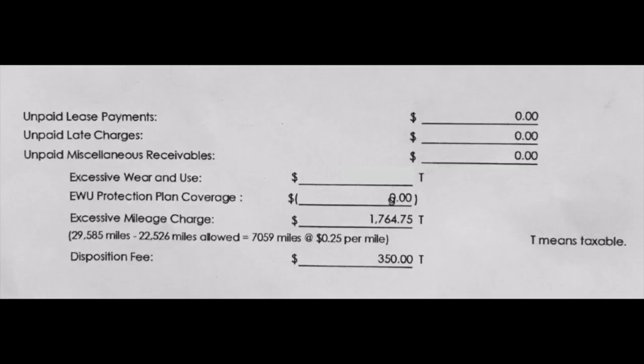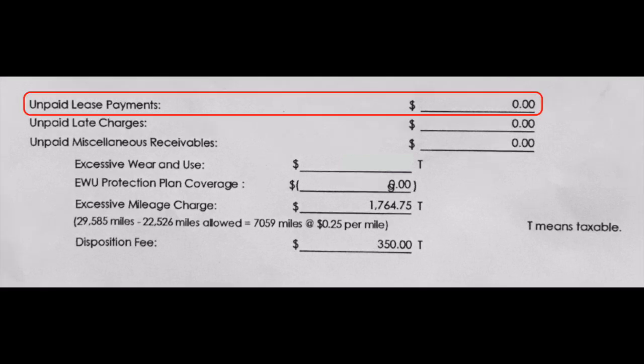This document is an invoice detailing everything the leasing company is charging you for now that you've returned the vehicle. Let's go line by line. First is the unpaid lease payments — so if you have a $500-a-month lease and you return the vehicle without paying that last payment, that $500 will show up here. Next are the unpaid late charges. What I'm about to say applies only to Lexus Financial: Lexus Financial places a $30 late payment charge on your account every time you make your car payment ten days after it's due.